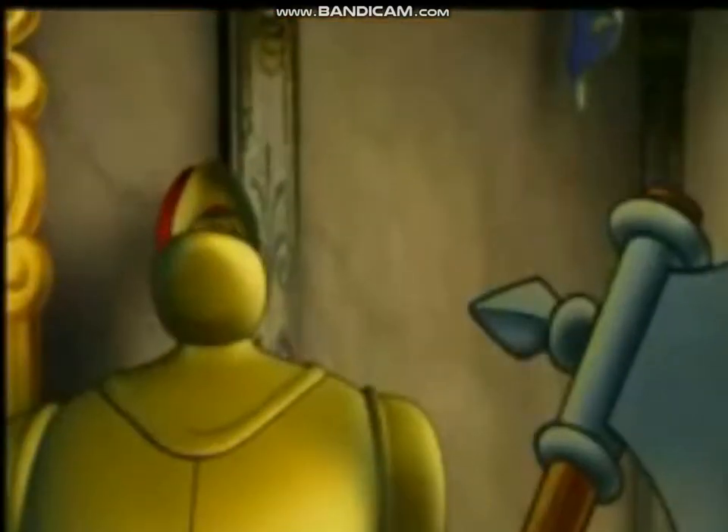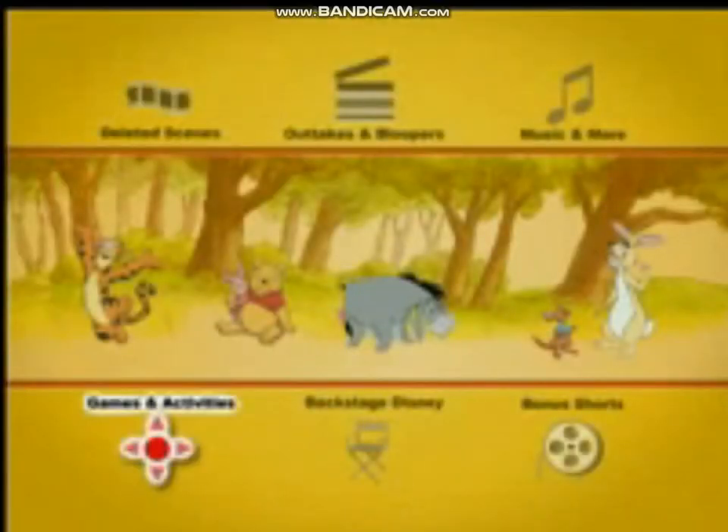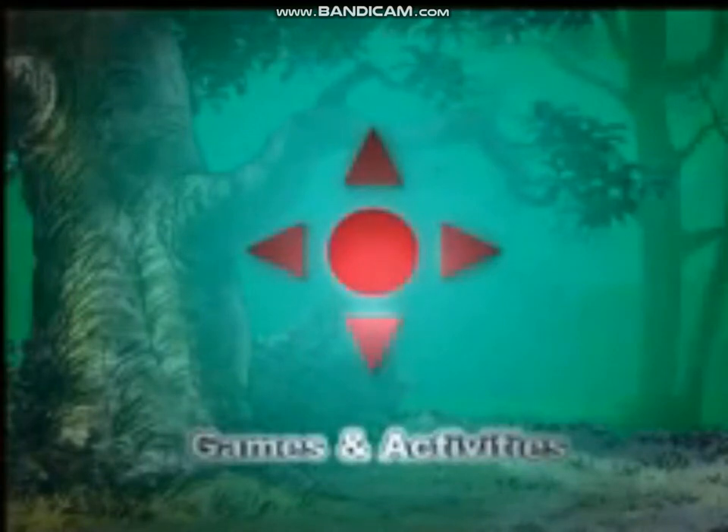With Disney's Easy Find Menus, you'll never struggle again to find the bonus features you're looking for. These family-friendly icons take you to the place you want to be: deleted scenes, outtakes and bloopers, bonus shorts, music and more, Backstage Disney, and games and activities.